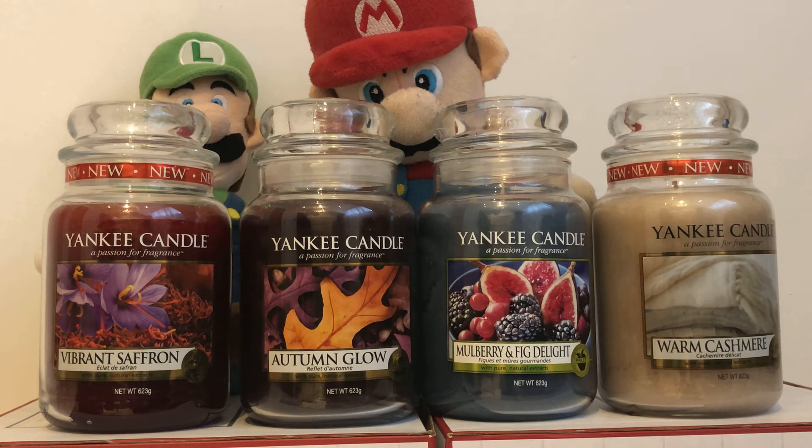Warm Cashmere: wrap yourself in luxury with sumptuous notes of calming sandalwood and exotic patchouli. And Mulberry and Fig Delight: a tempting bowl of fruit brimming with juicy mulberries and fresh-picked figs.